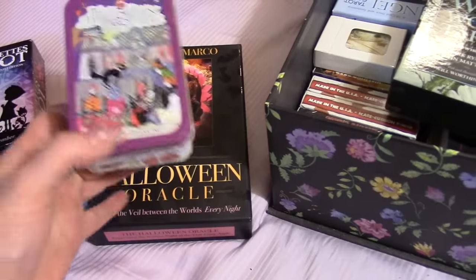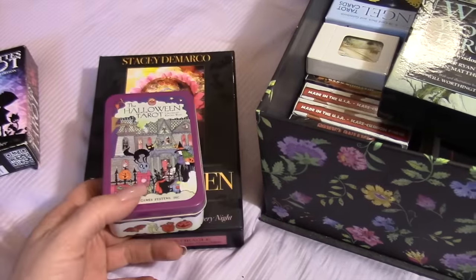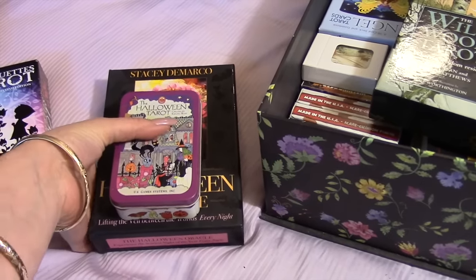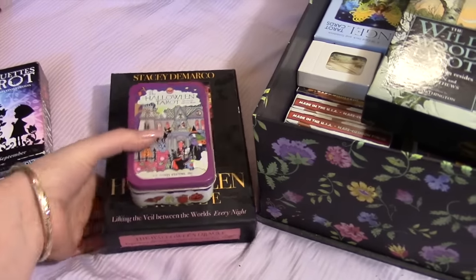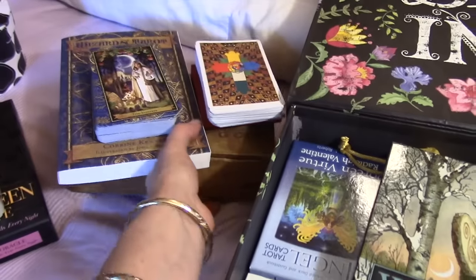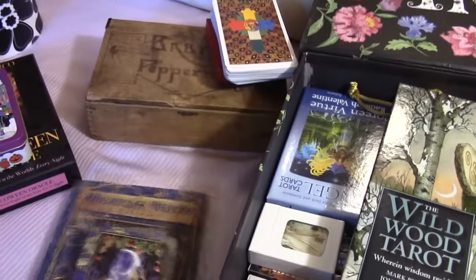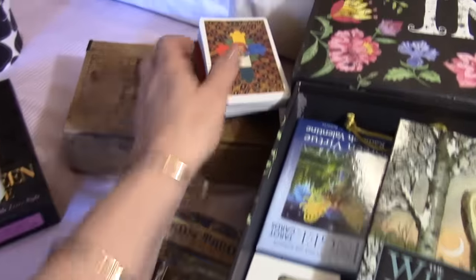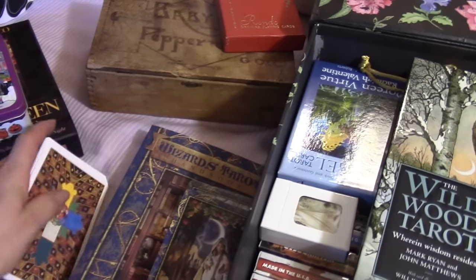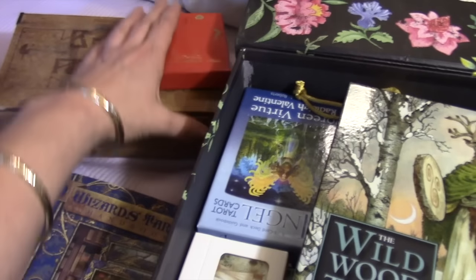I just got these last October and really enjoyed them — the Halloween Oracle and the Halloween Tarot. You could work with both all year round, but I like having these out in October. Back here is my Wizards Tarot and my Thoth Tarot, which I've been mostly focusing on ever since I got it.